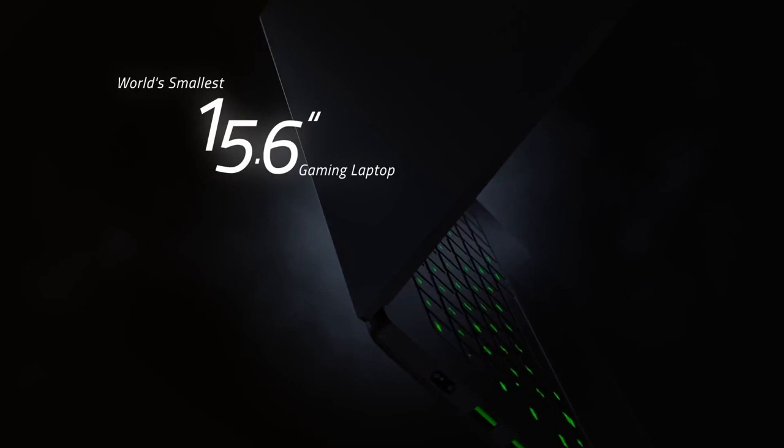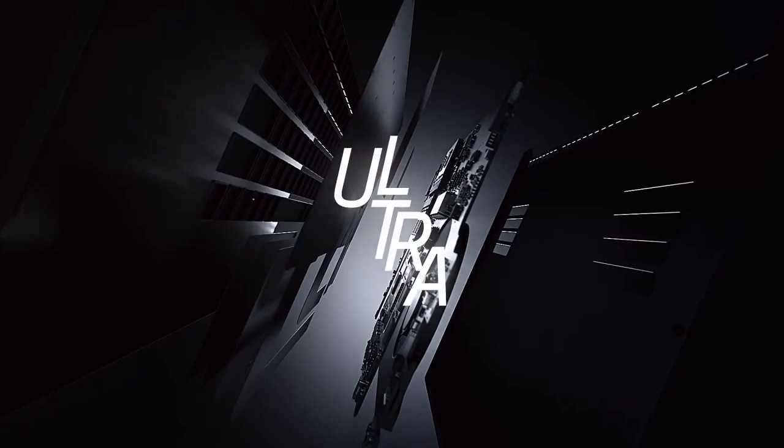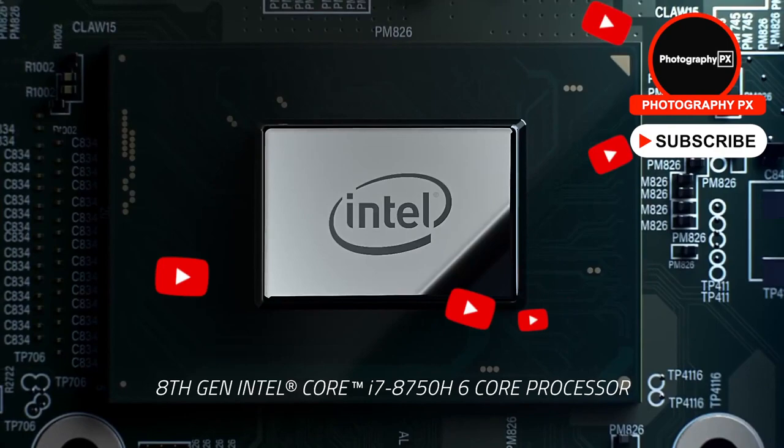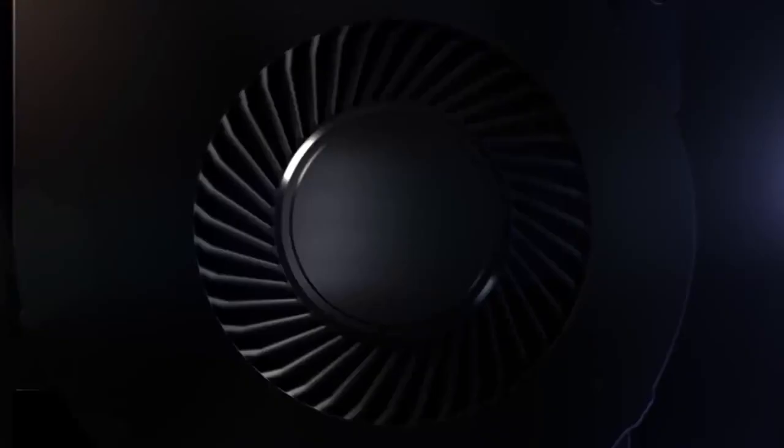The second most crucial item besides your camera is a computer to see the results and make fine-tune adjustments. And while the laptop was historically not a primary tool in a photographer's arsenal, things have changed. And once a device reserved for casual browsing has evolved into a full-fledged replacement for large and clunky desktop PCs.